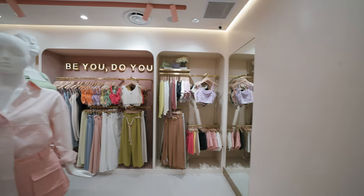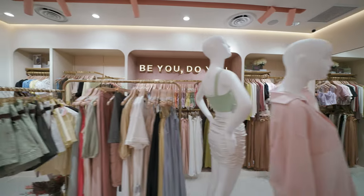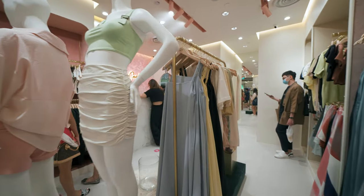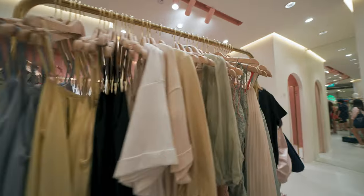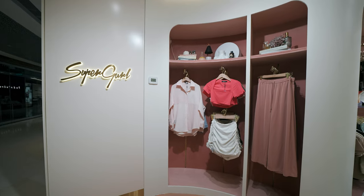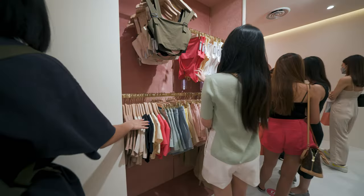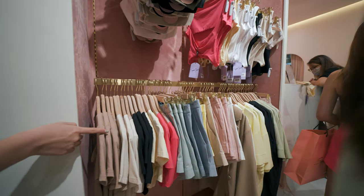Every retail store needs to make money, so the challenge to us is how do we pack enough products and yet not compromise on the shopping experience. To achieve that, we have a central display unit to allow the brand to display seasonal items. On the side, we have shallow open door carpentry and we make sure that the closet depth is shallower than the usual closet to bring the products closer to the shoppers.